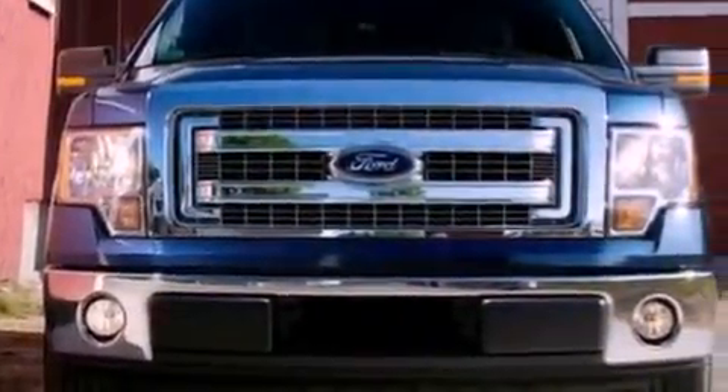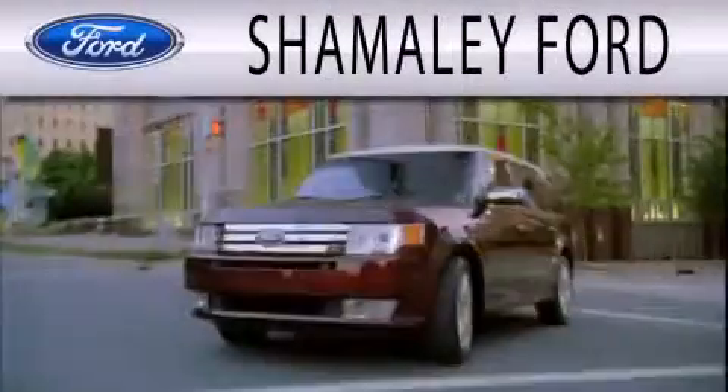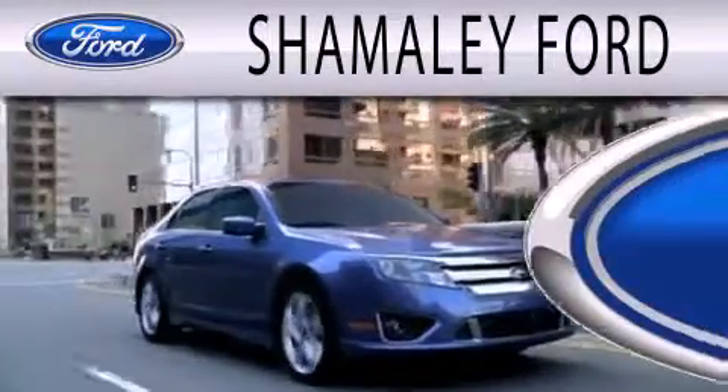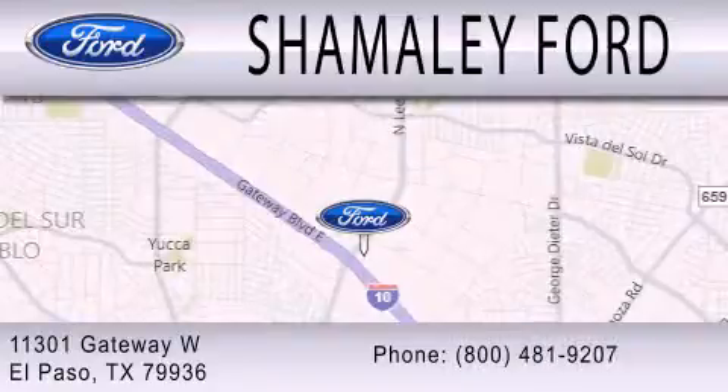Contact us today and schedule your opportunity to see this vehicle in person. Shamaley Ford is dedicated to doing everything possible to ensure that the experience you have selecting your next vehicle is as pleasant as possible. We are located at 11301 Gateway Boulevard in El Paso.